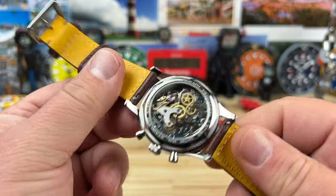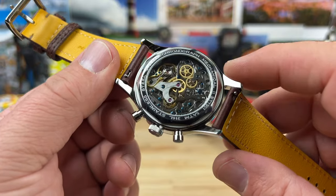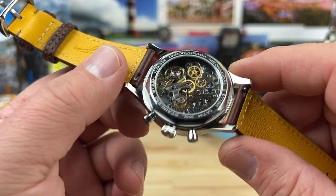At least I provided you with a link for the direct sale. These are like 200 bucks — they're almost always on sale. It has the Seagull ST1901 swan neck chronograph movement, 29 jewels, beats at 21,600 vibrations per hour, all that good stuff.